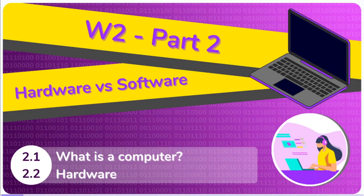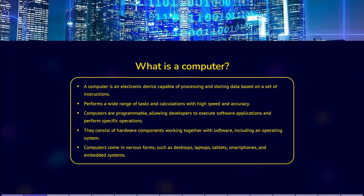Hardware vs. Software. What is a computer? A computer is an electronic device capable of processing and storing data according to a set of instructions. It is designed to perform a wide range of tasks and calculations, from simple to complex, with high speed and accuracy. Computers are programmable, meaning they can execute various software applications and perform specific operations based on sets of instructions.